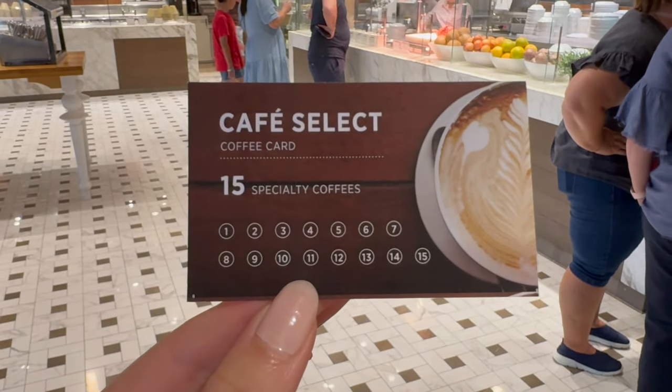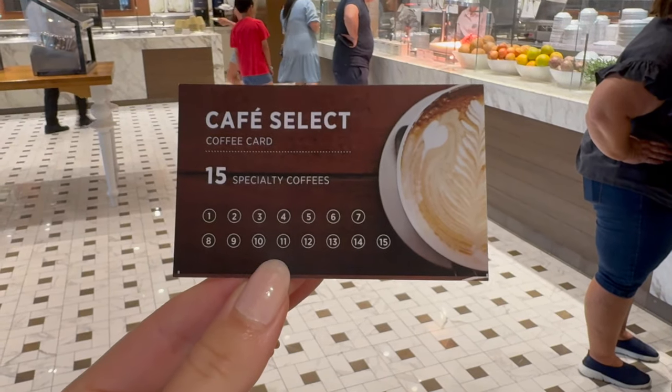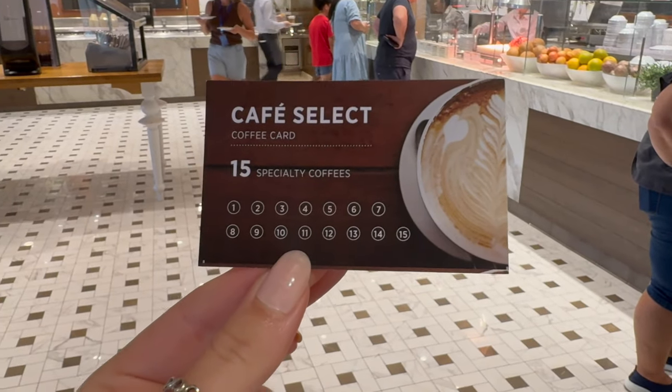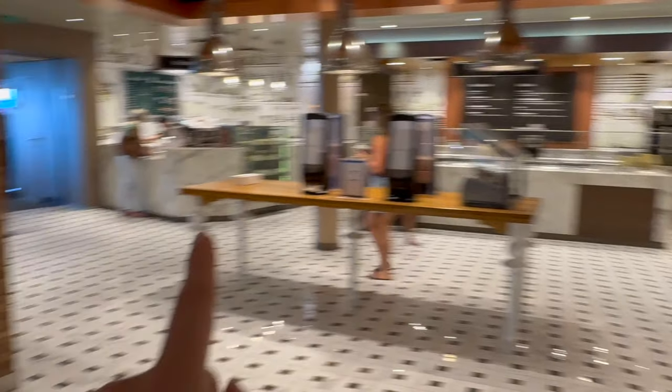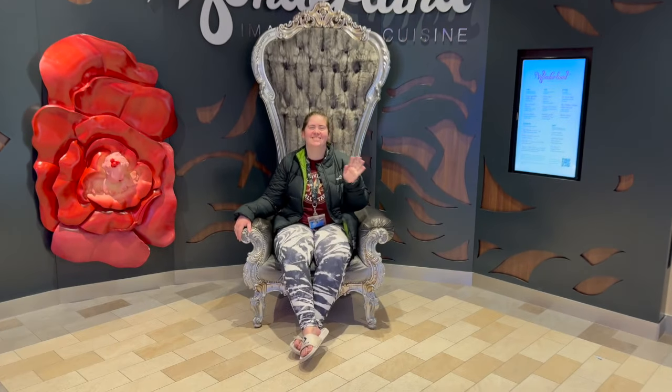Kylie got the coffee package - she gets 15 specialty coffees and just gives the card to them and they stamp it off. The rest of us got the soda package so we can go along to the soda Phillips station when we see them. Here's Paris on her Wonderland cruise seat.